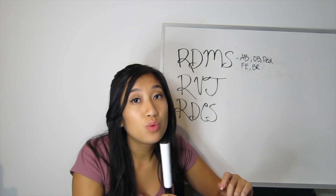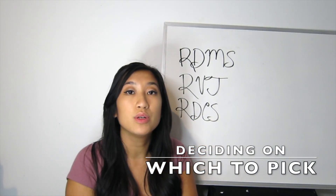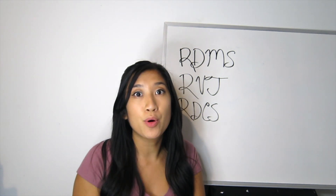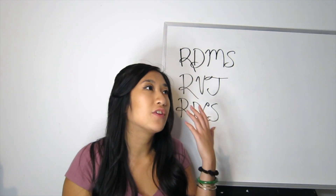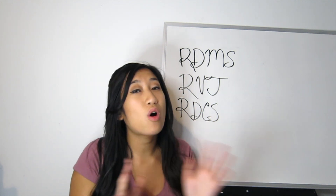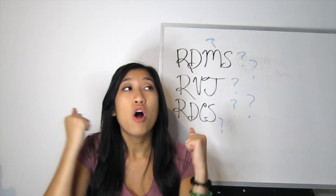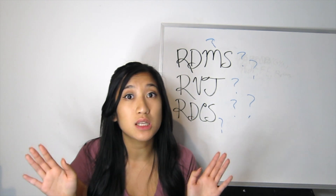If you're having trouble deciding on a specialty, research what type of work environment and exams you want to do. A lot of people go into cardiac because the heart is so important. People who want versatility and variety throughout their day go into general. If you want something more straightforward, many people go into vascular. You can always cross-train later. Also — men can totally join this field. I'm advocating for more men to enter sonography. Although the field is female-dominant, men can absolutely scan babies too.